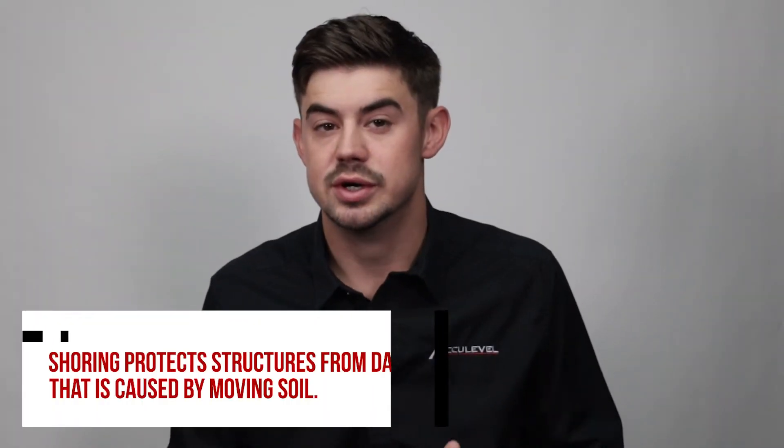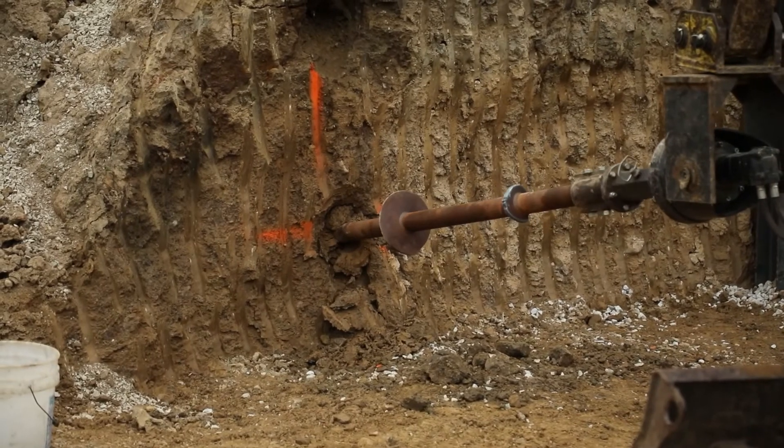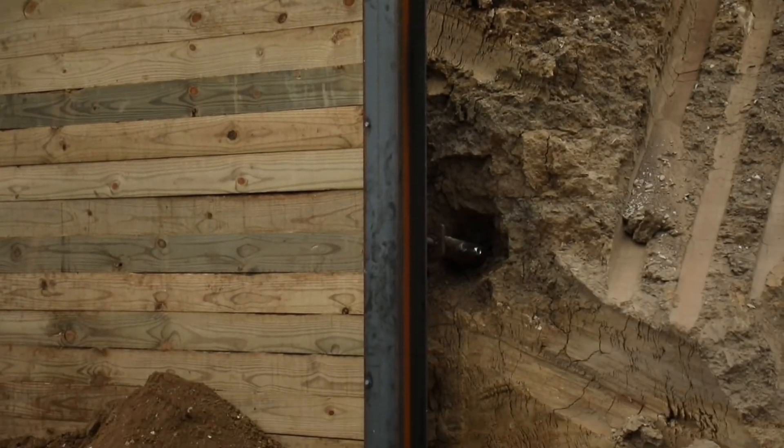Shoring protects structures from damage caused by moving soils. Shoring keeps the ground stable so the perimeter structures are not affected by the construction in progress. An engineer or geological survey can determine if shoring is needed.